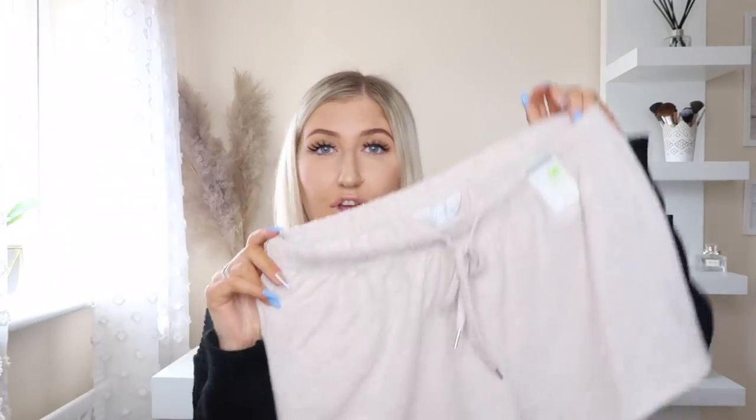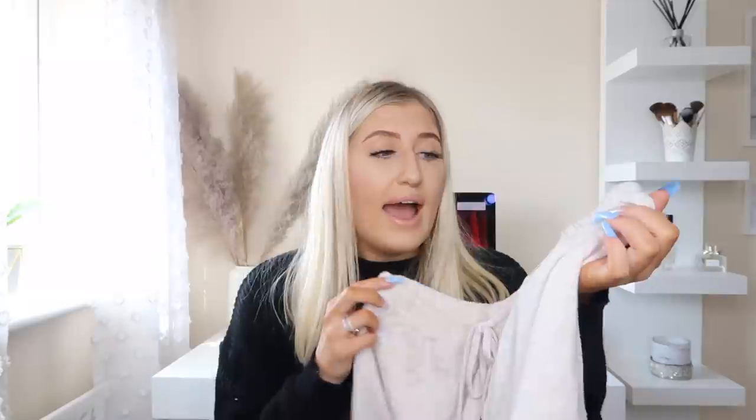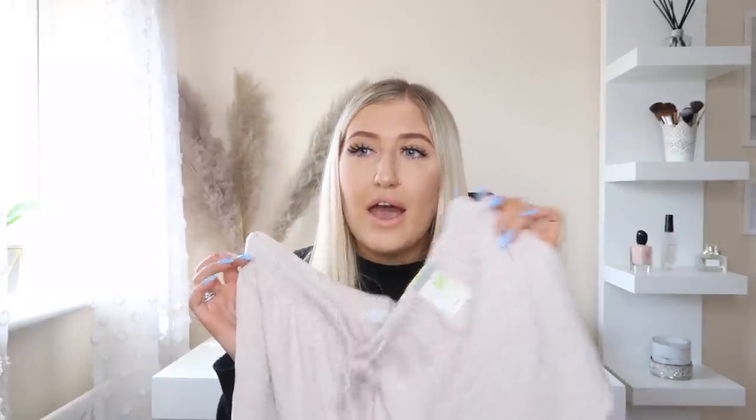I then picked up some cozy shorts. I found these in the pyjama section and they're just a beige colour. I got them in a medium because I wanted them slightly oversized — for reference I'm normally a size 10 to 12 so I usually get small in Primark, but I wanted a medium for comfort. They were £4 and I think it's part of the Primark Cares range. They are short shorts so I'll probably only wear these around the house. The material is so soft — I can already tell it's going to be so comfortable. As it gets warmer I like to lounge around in shorts rather than joggers.